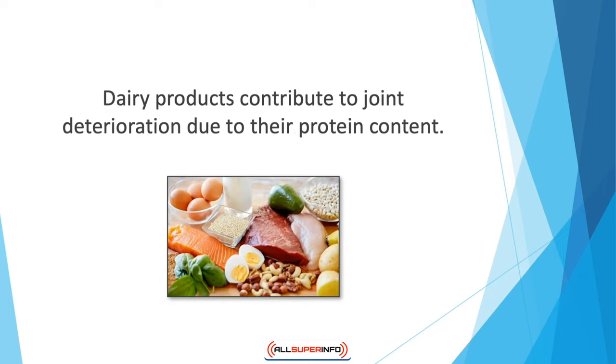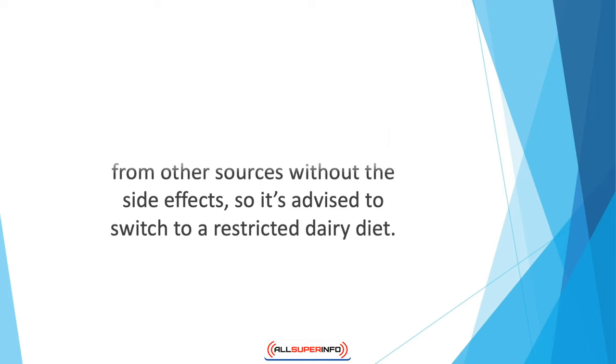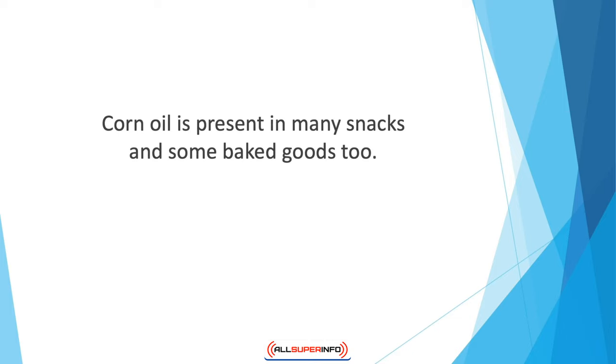You might love nibbling on cheese slices, but this isn't healthy for your joints. Dairy products contribute to joint deterioration due to their protein content — the proteins present in dairy products can irritate the surrounding tissues of joints in many people. You can get the same proteins from other sources without the side effects, so it's advised to switch to a restricted dairy diet.